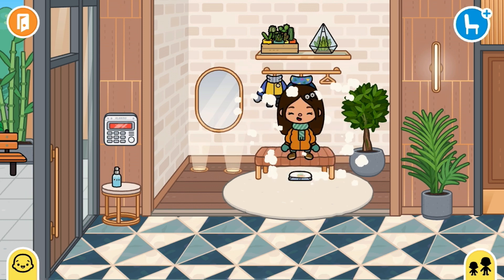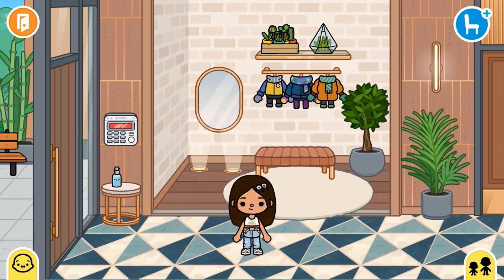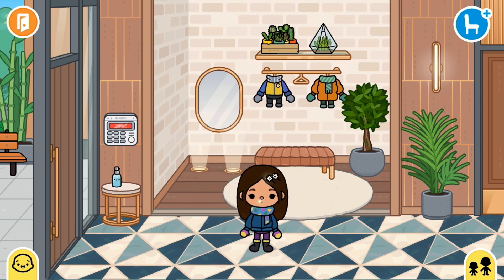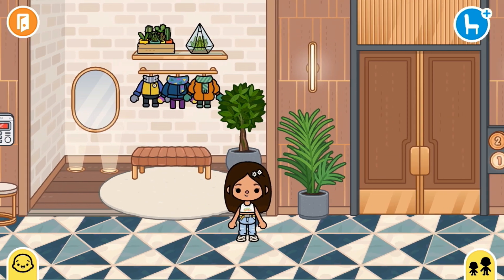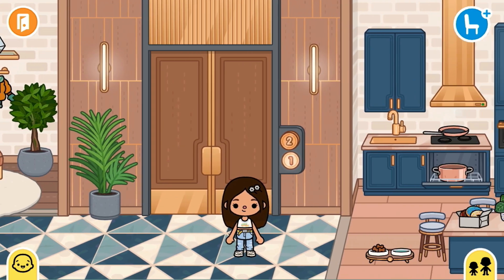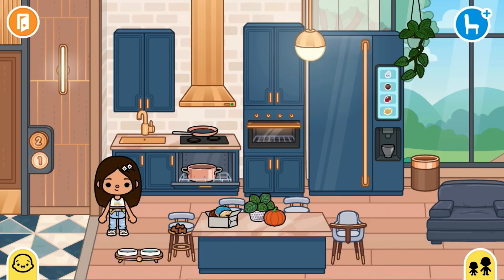Now we are at the entry room, I guess it's called. Here we have this mirror to watch our outfits every day before going outside, and I also have the jackets and winter clothes here — just grab them and put them on before going outside in winter. We also have the elevator with this little plant, which looks super cool.